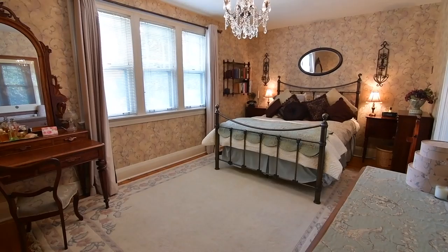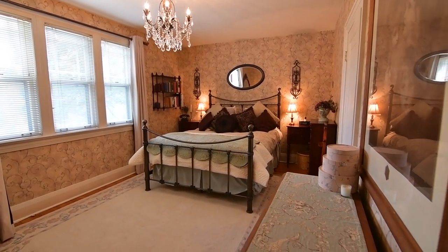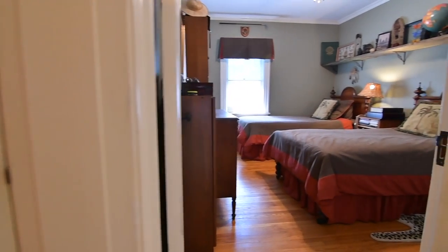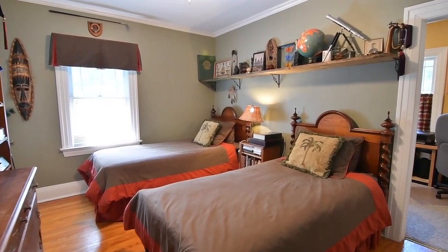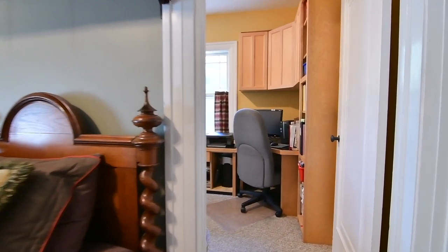The graciously sized, light-filled master bedroom is ambiently brightened with an exquisite chandelier, while the adjacent second bedroom has a ceiling fan for air circulation and crown molding as a finishing touch. It also provides access to a spacious office area with broadloom and three workstations.